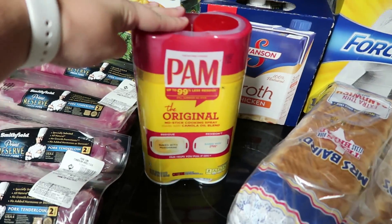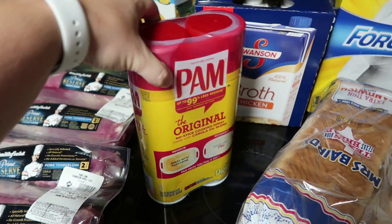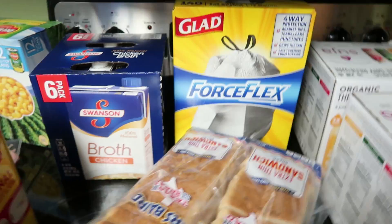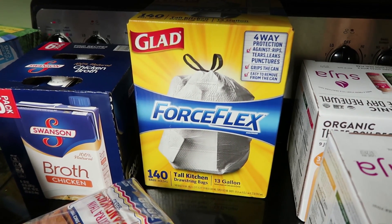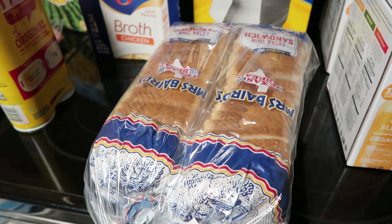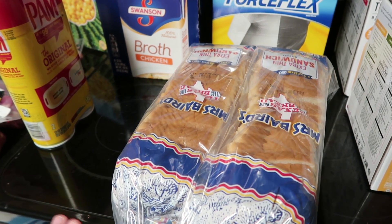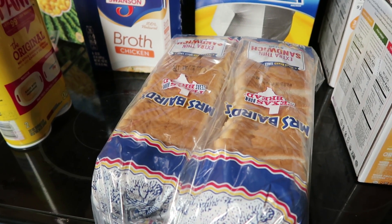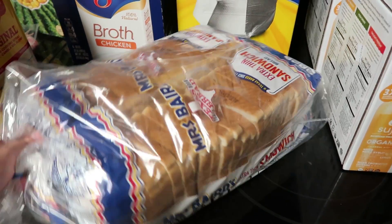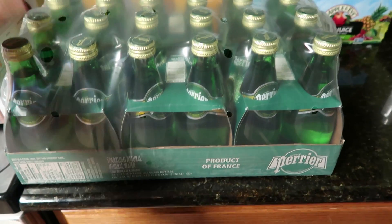I picked up some PAM spray because most of my freezer meals are crock pot dump-and-go, so I can spray my crock pot. I got a six-pack of chicken broth, needed some more trash bags so I got the Glad Force Flex. I also picked up some bread — I know it's cheaper at HEB, like 88 cents a loaf — but these two are going straight into the freezer, and the name brand freezes better than the off brand.